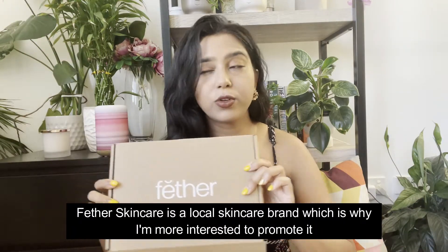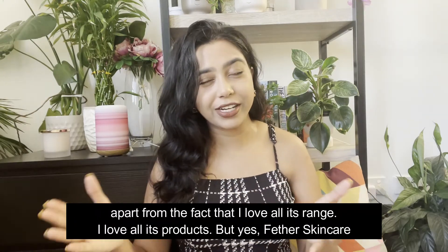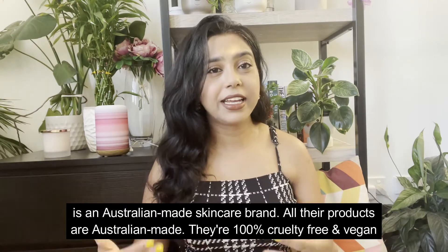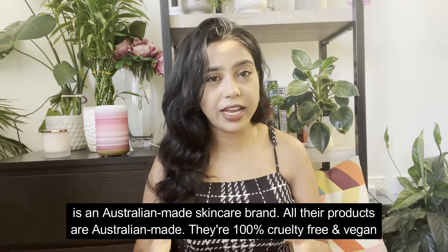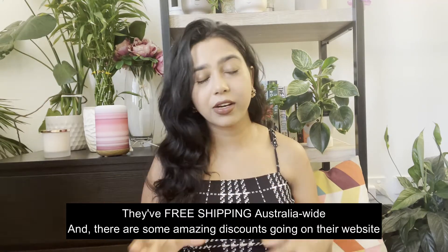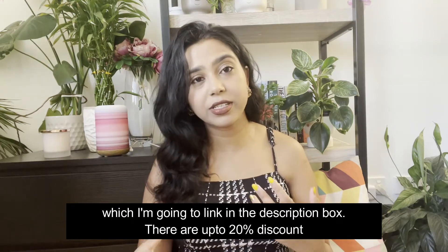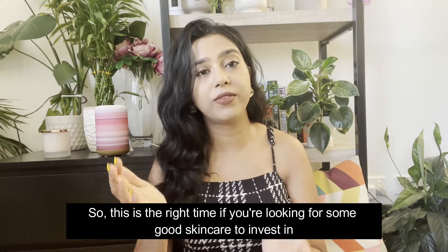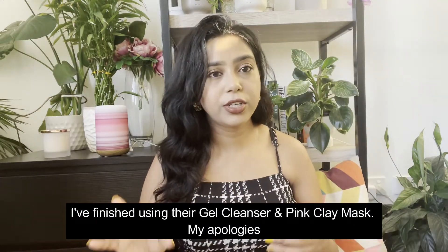Feather Skincare is a local skincare brand, which is why I'm more interested to promote it — apart from the fact that I love its range and all its products. Feather Skincare is an Australian-made skincare brand. All their products are Australian made, they are 100% cruelty-free and also vegan. They have free shipping Australia-wide, and there are some amazing discounts on their website — up to 20% off — so this is the right time to invest in good skincare.